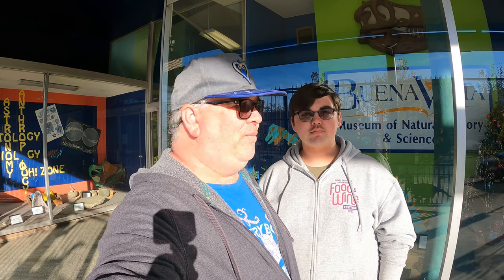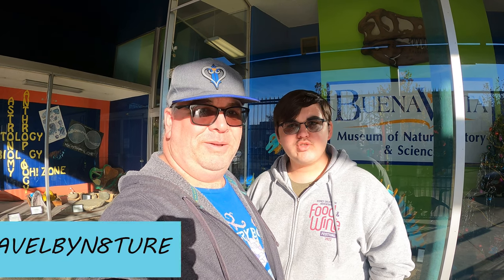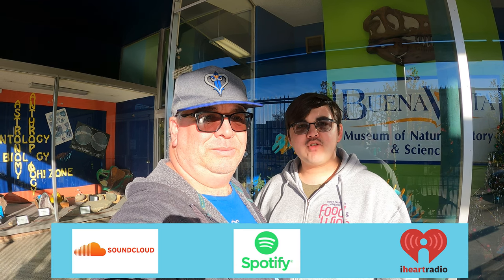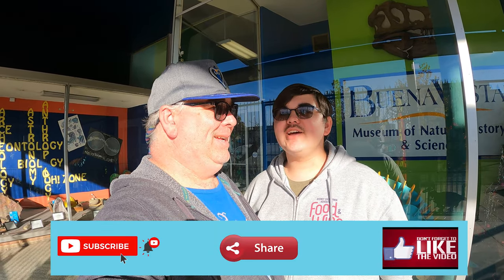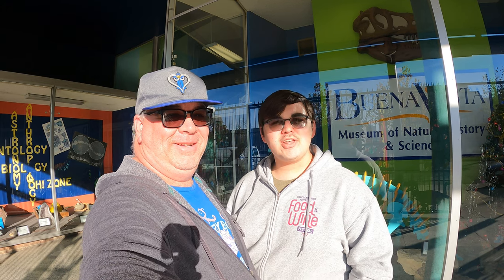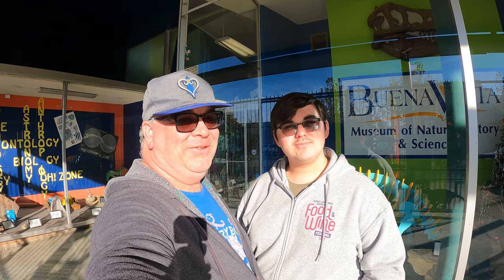We're here in downtown Bakersfield, right here on Chester Avenue. This is a great place to learn — we were here for at least a couple of hours. Come on out and check it out. You can find us at withcoju.com slash Travel by Nature, with links to our Twitter, podcasts, and Instagram. Hit the like button, subscribe, hit the notification bell, and share it with your friends. Leave us a comment. Here at the Buena Vista Museum of Natural History and Science — I'm Goose, I'm Logan, this is Travel by Nature. Thank you for watching.